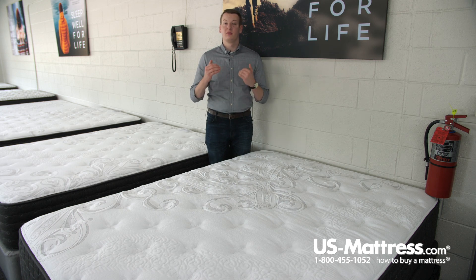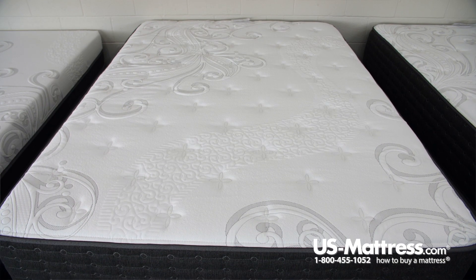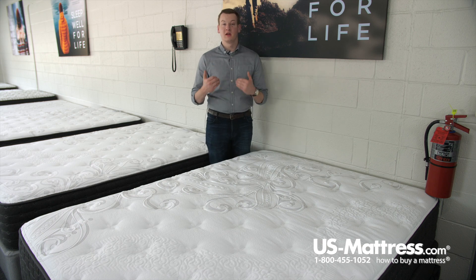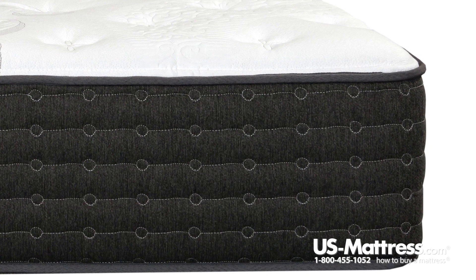Number three, this is a very pressure point relieving foam. This is on par with memory foam in terms of the high level of superior pressure point relief that you get. It's really a step above the basics of any other foams in the industry today, so you're going to be falling asleep and staying asleep, not tossing and turning a lot, because of latex's great pressure point relief.